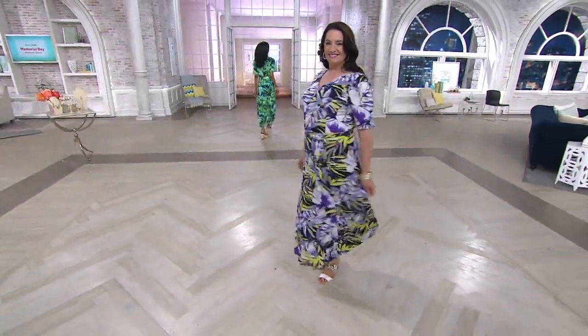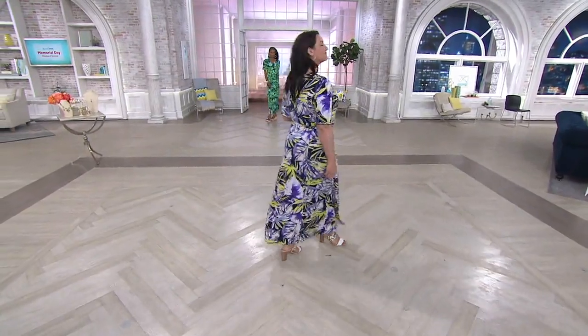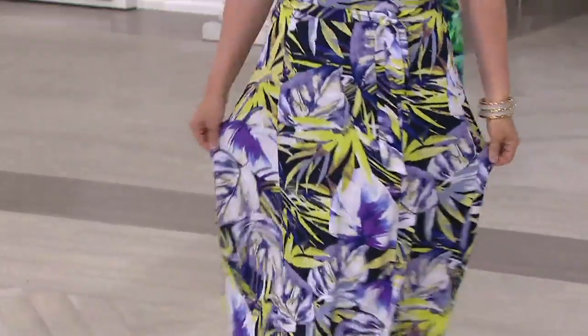This price is wild. Three easy payments of $16.66 for the printed liquid knit belted maxi dress. Petites are already getting limited. We have it in regular and petites.